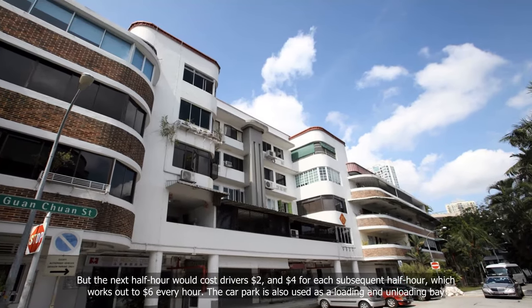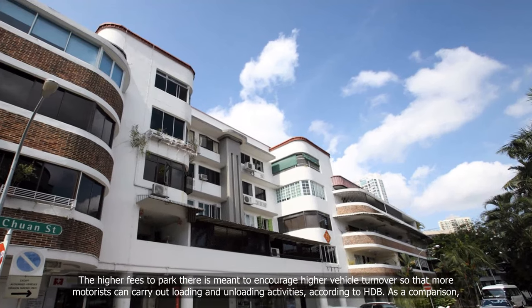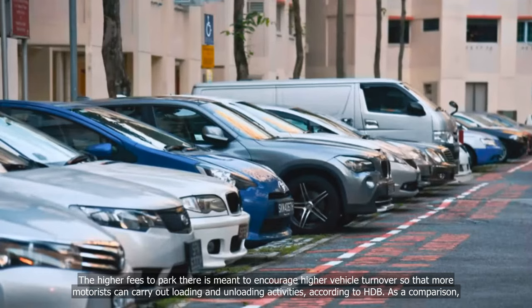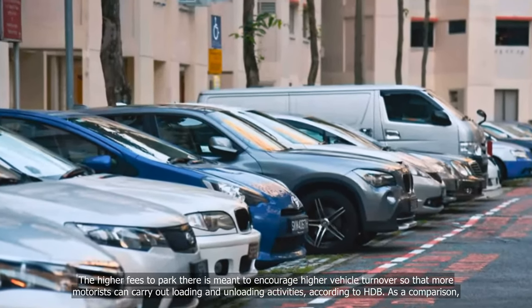The car park is also used as a loading and unloading bay. The higher fees are meant to encourage higher vehicle turnover so that more motorists can carry out loading and unloading activities, according to HDB.